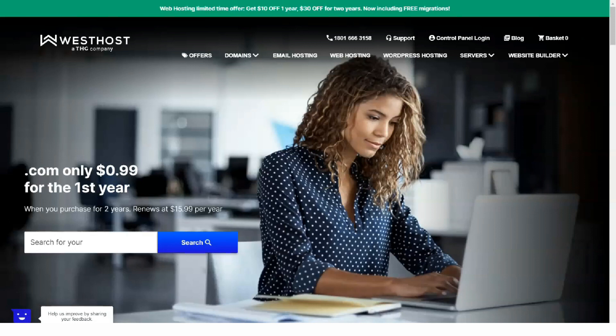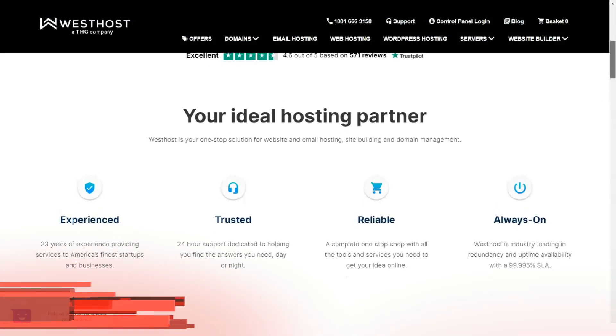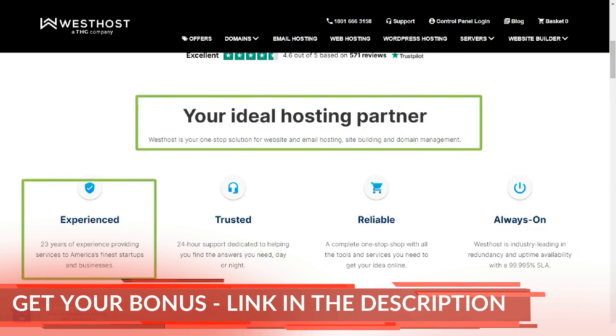Westhost is a British web hosting provider owned by the UK2 group. Westhost has many features but many of them may not be included depending on the plan you buy.